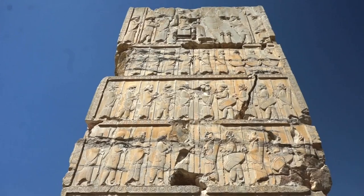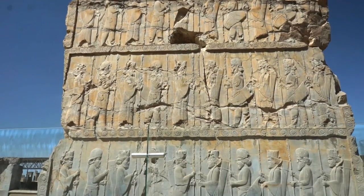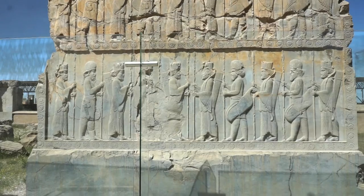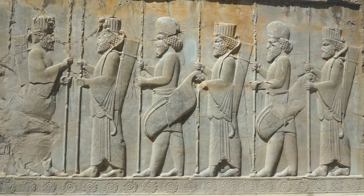Everywhere, the glory of Persepolis — a monument of both power and greatness. The reliefs on stairways and doors present a vibrant impression of court life and the Nowruz Spring Festival.